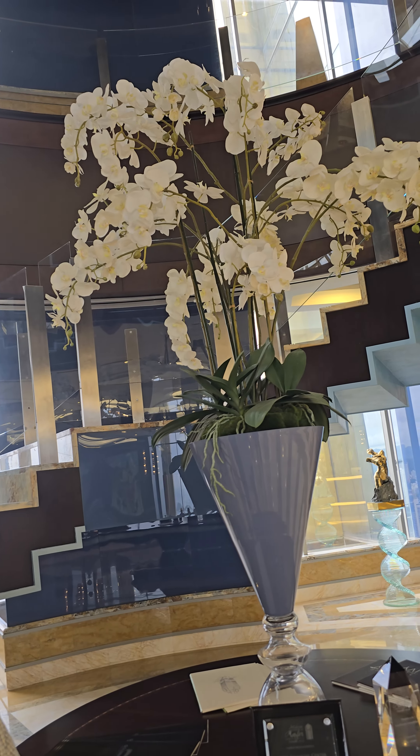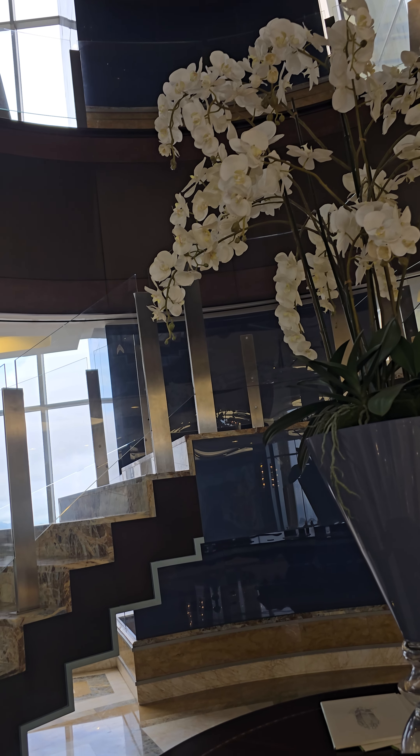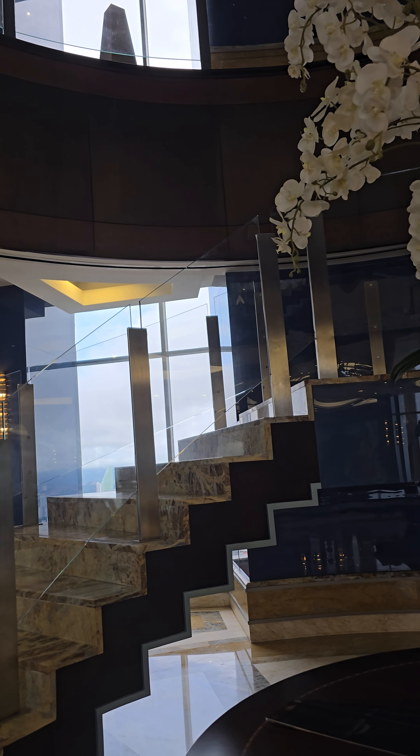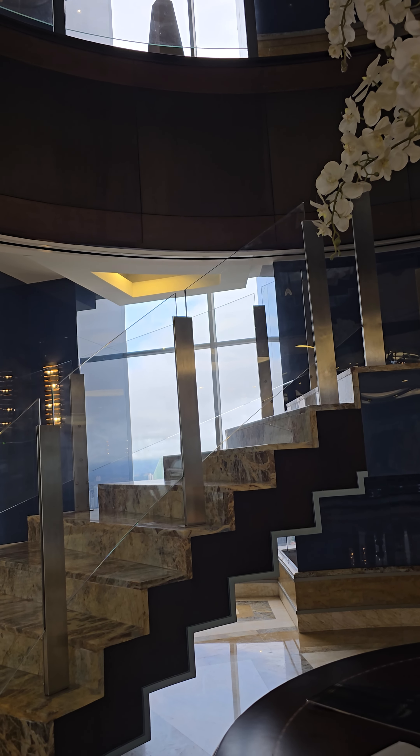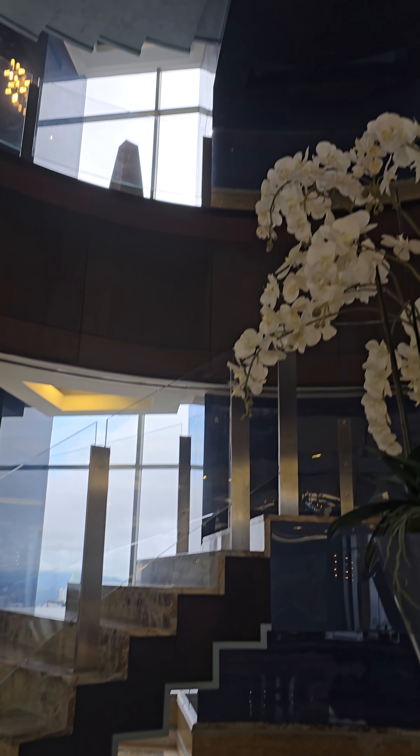It's second floor too? Second and third floor. I heard it was the 69th floor, but everywhere on the elevator it says 66th. And I said, oh, where are the other three floors? And now I see it's this here.